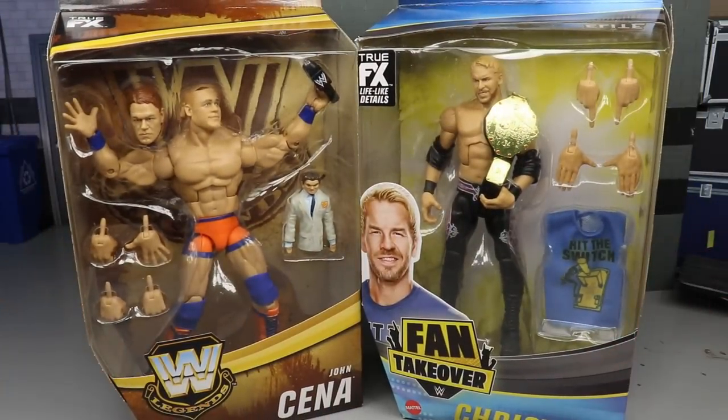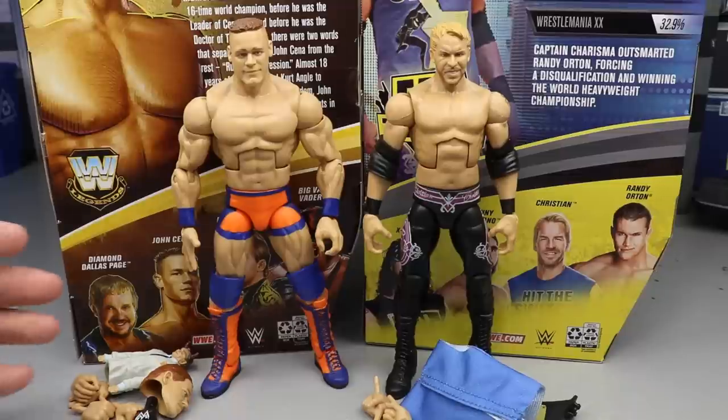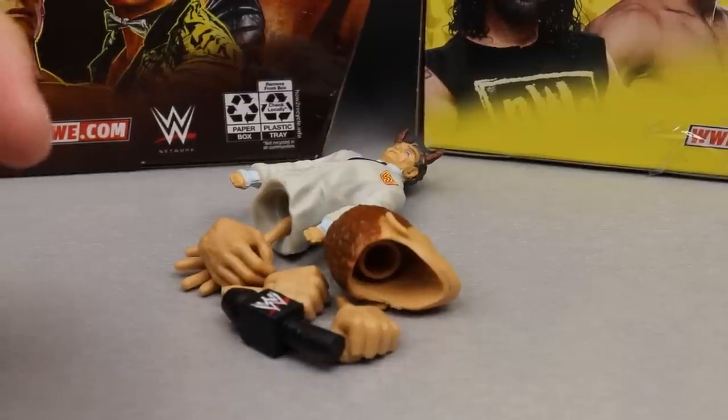Let's take a look at John Cena Legend Series 10 and Fan Takeover Series 2 Christian out of their packaging. These two don't come in a set — both are pretty much repaints, but it's been quite a while since we've gotten a prototype John Cena and since we got our last Christian figure. Interestingly, Christian is an active wrestler right now in AEW, so we'll probably get an Unrivaled figure of him.